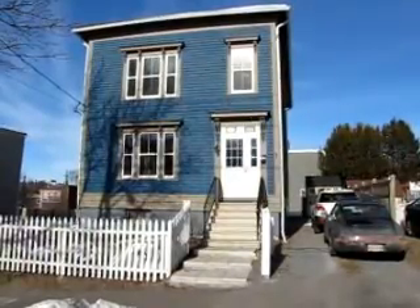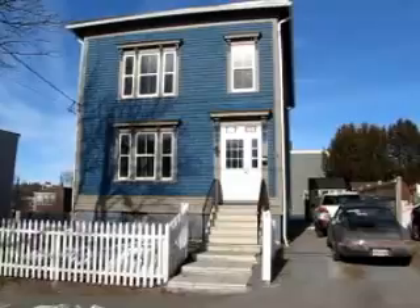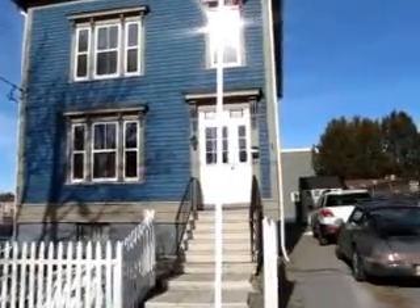Hi there, it's Jake Balmer with RE-MAX in St. John. I'm at 121-119 Broad. I'm going to give you a quick tour of this two-family so you can have a sense of the layout and all the upgrades.